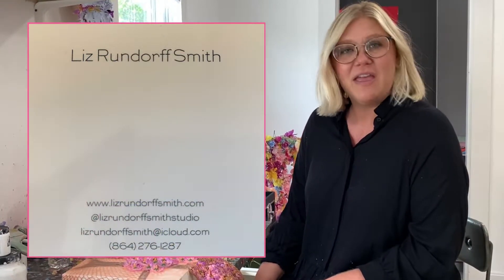In the meantime you can follow me at Liz Rondorf-Smith Studio on Instagram and Facebook, visit my website at www.LizRondorfSmith.com, or set up an appointment with me by emailing LizRondorfSmith@iCloud.com.